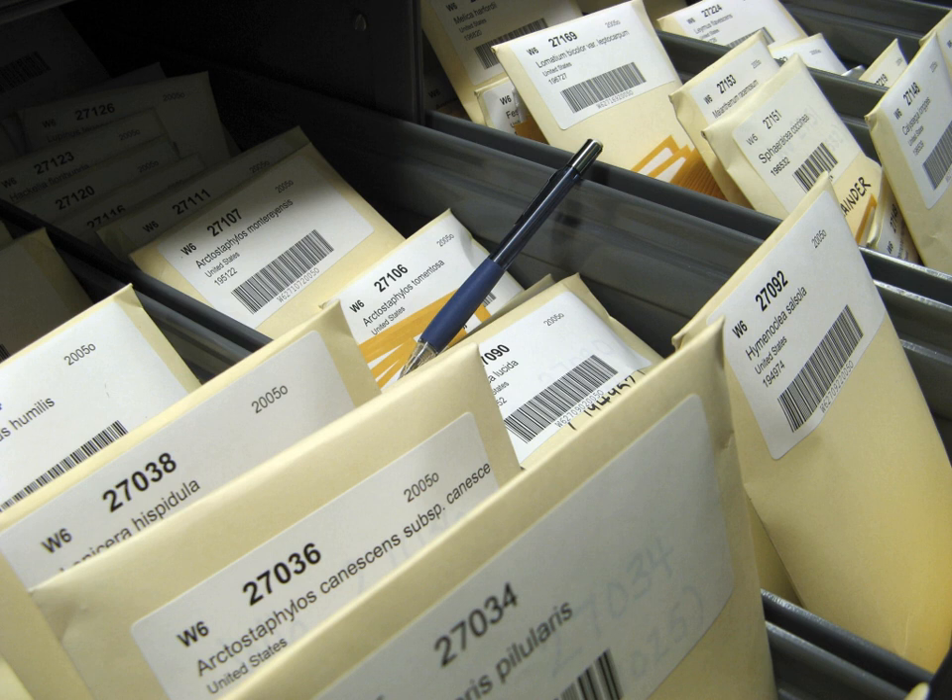Seeds are living creatures and keeping them viable over the long term requires adjusting storage moisture and temperature appropriately. As they mature on the mother plant, many seeds attain an innate ability to survive drying. Survival of these so-called 'orthodox' seeds can be extended by dry, low-temperature storage. The level of dryness and coldness depends mostly on the longevity that is required and the investment in infrastructure that is affordable.